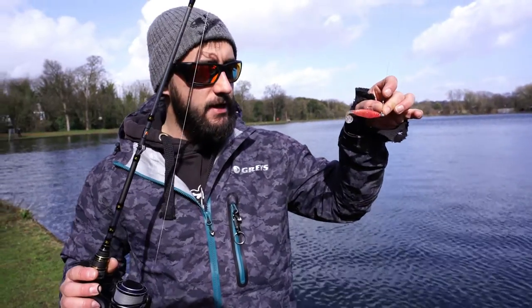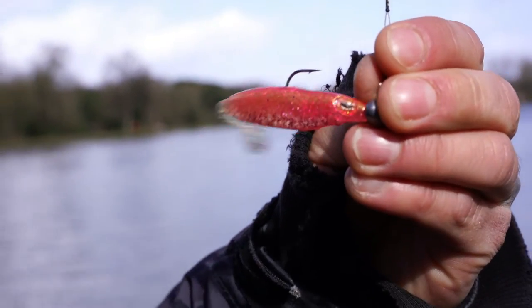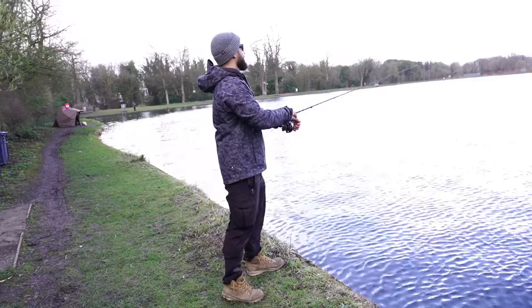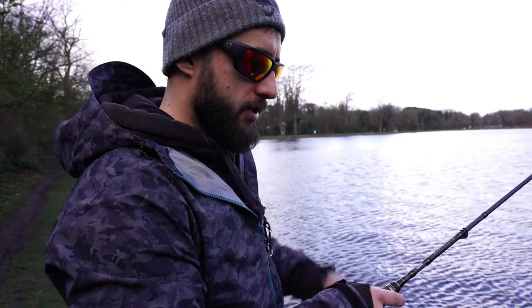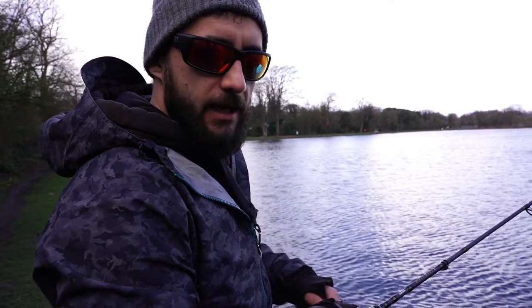What's really good about throwing shads out like this is you can get it on the bottom, there are no treble hooks to snag on anything, and you can be really slow and patient with this lure. One of my favorite ways to cast and retrieve a shad is a nice slow retrieve with a pause every five or six seconds. I can feel the action of the lure working, then a nice little pause, let it sink, and then carry on.